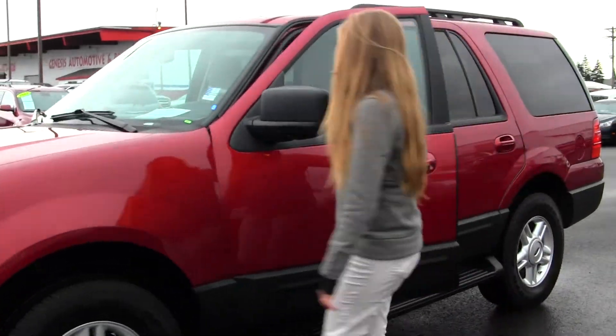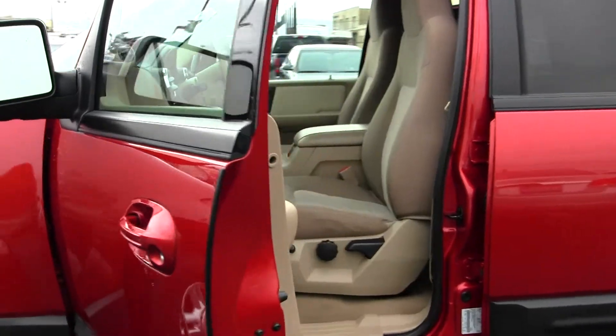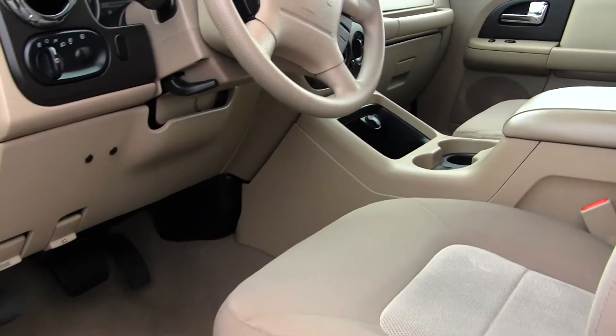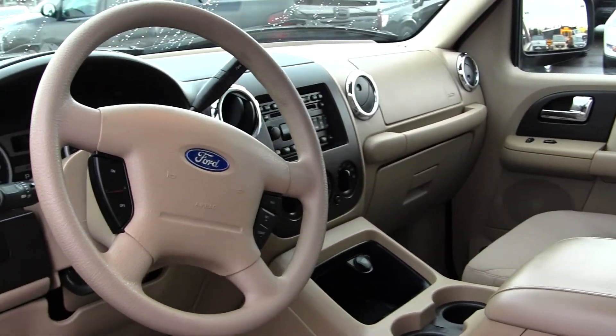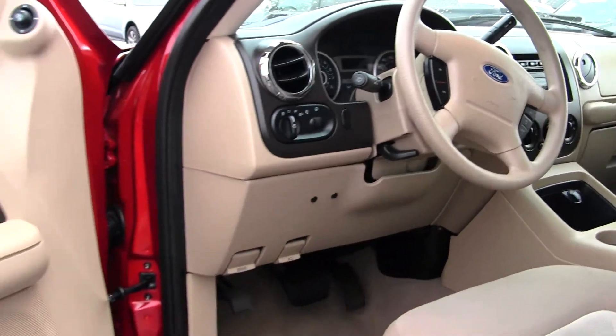Let's take a look at the interior now. On the inside it has two-tone cloth seats, an automatic transmission, CD player with AM-FM radio, cruise control integrated into the steering wheel, and comes with all the power options — windows, locks, mirrors, and seats.